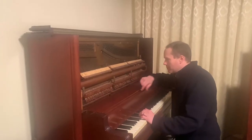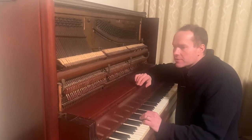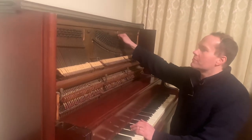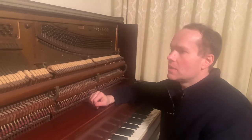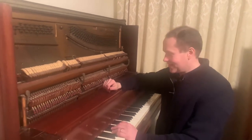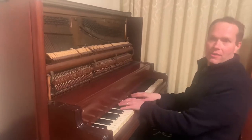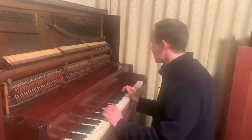We'll put on new hammer butts, new bridle straps, redo the let-off buttons, new let-off buttons, all the felt and leather. We'll put automotive paint on the plate and that'll be beautiful. We'll polish all of these up — it's gonna be gorgeous. All that clicking, all the noisy action — that's gonna be totally gone.